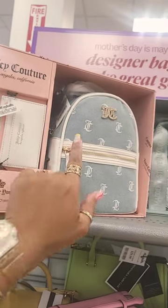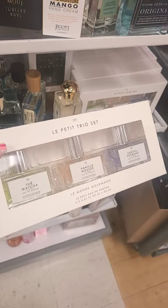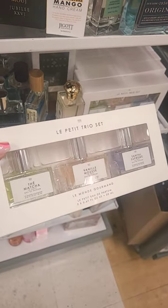This Juicy Couture set is $30, and this trio set is $20 — that's not bad.